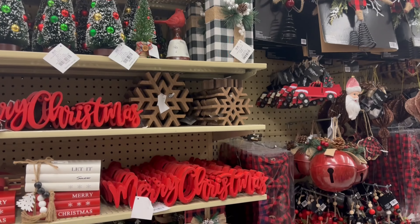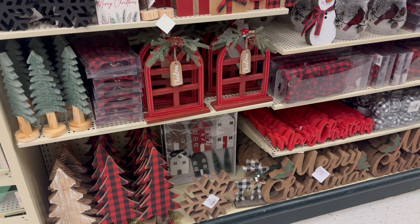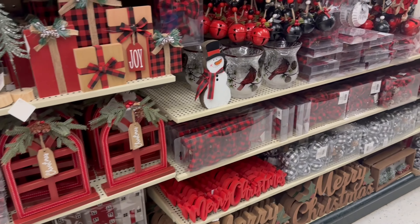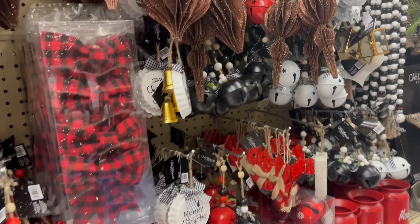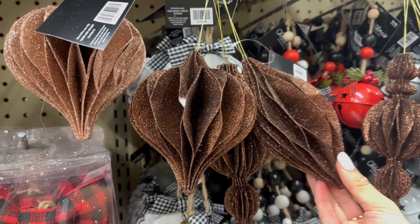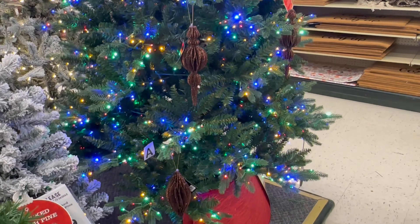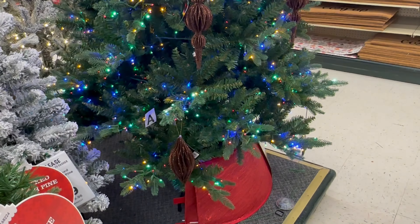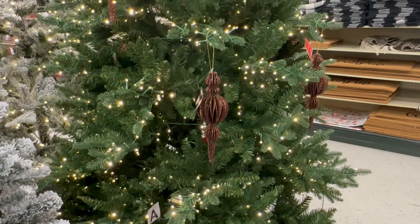Of course they have their traditional Christmas aisle. What I did find here were the brown ones — this would have been so perfect for my color scheme last year. I placed them on a tree just to show you how they look and their scale, because they are pretty large. I think it was five dollars and then you get 50% off, which I thought was such a good deal for the size.